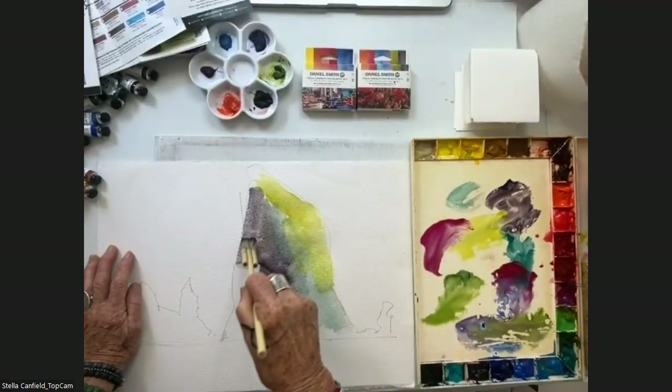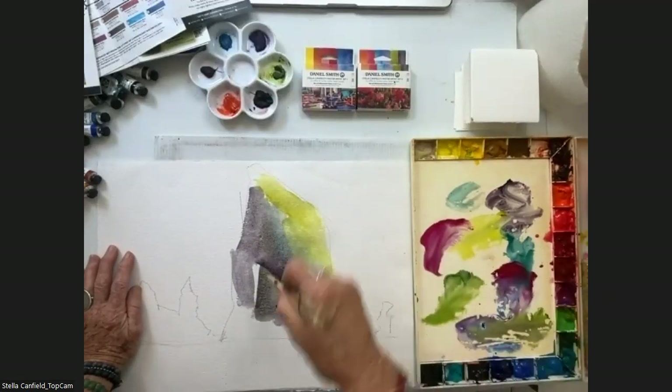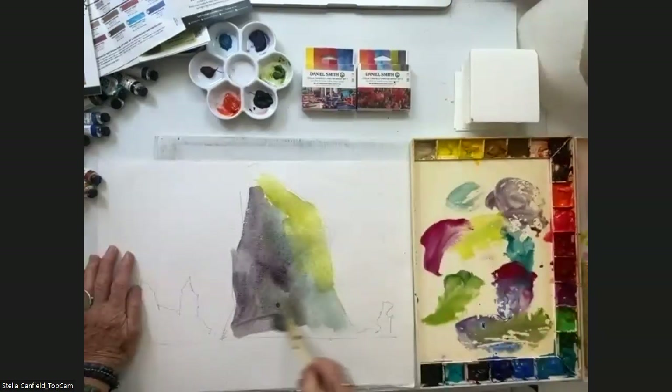Moonglow — you mean Moonglow? Oh, I'm sorry. Yes, Moonglow. When I paint I'm not in my left brain. Thank you, Angela — good you keep me on track.